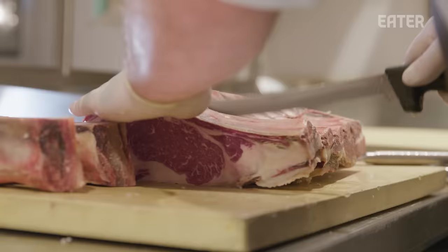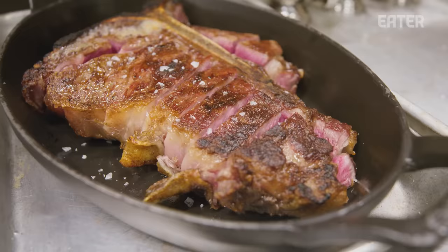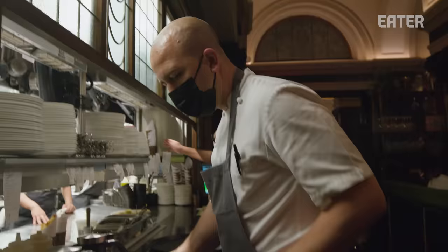Hawksmoor in its bones is a steakhouse, and the kind of culture that we've created here is we've merged the UK and the US seamlessly. The adrenaline, the excitement of the guests and the team kind of pushes me through every day.